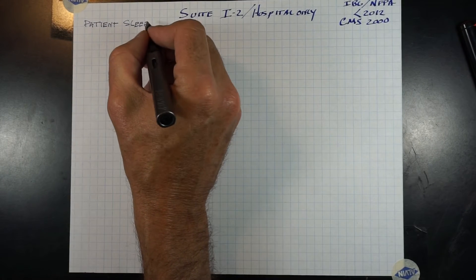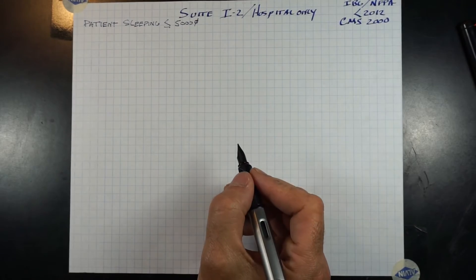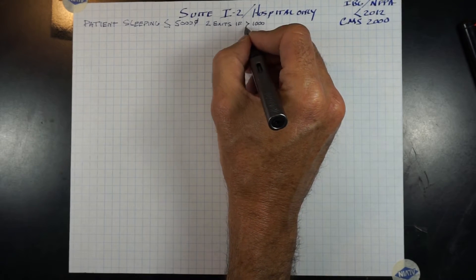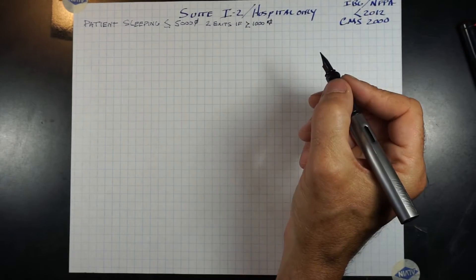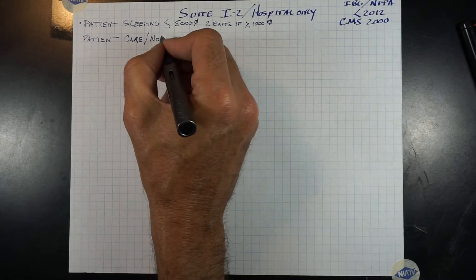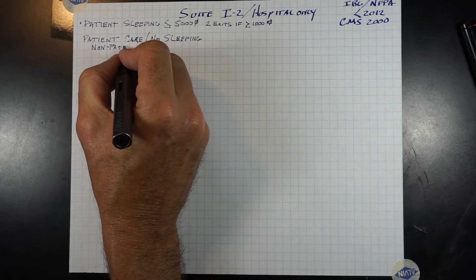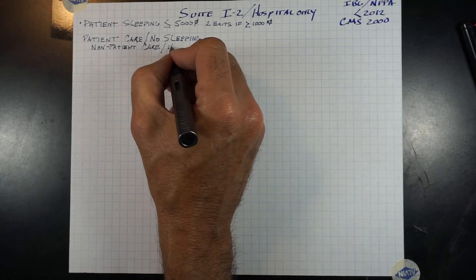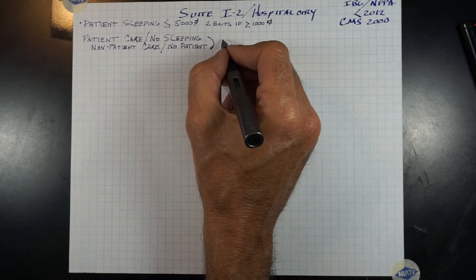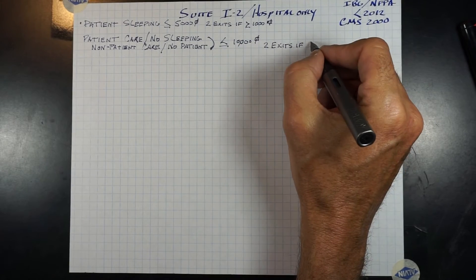Patient sleeping suites shall be 5,000 square feet or less, and if over 1,000 square feet, you will have two exits out of that suite. Patient care suites containing no sleeping — i.e., no beds — and non-patient care suites will be equal to or less than 10,000 square feet. If the suite is greater than 2,500 square feet, you will have two exits out of that suite.